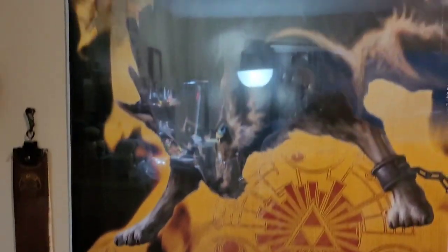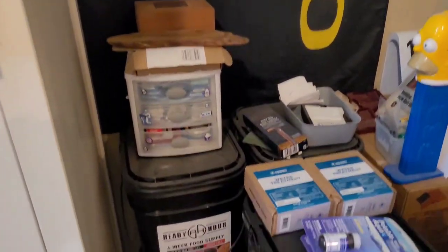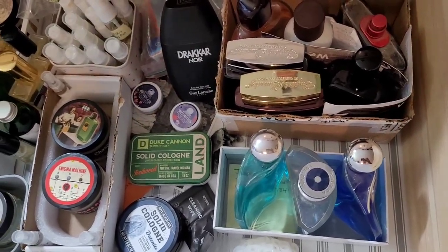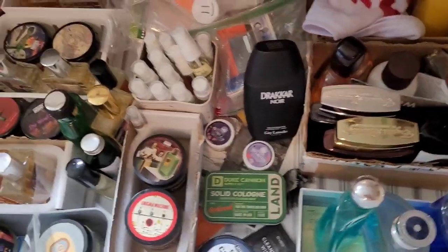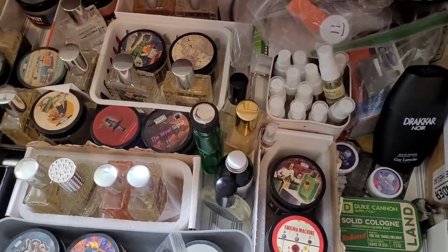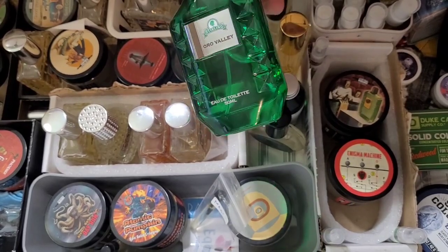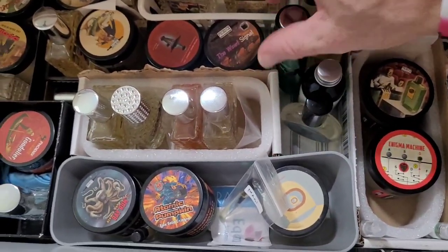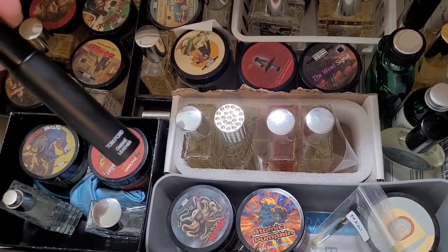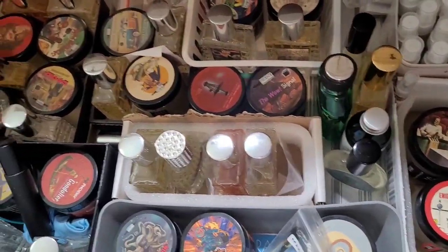Thanks for checking out my premature den. I almost forgot — I'm still moving fragrances out of our bedroom and out of the hutch in the living room into here. This is the only Sterling that's in here. I bought a few of these guys when they were on clearance — I really like Tom Ford's Ombre Leather. This is the small bottle of it, the 10ml.